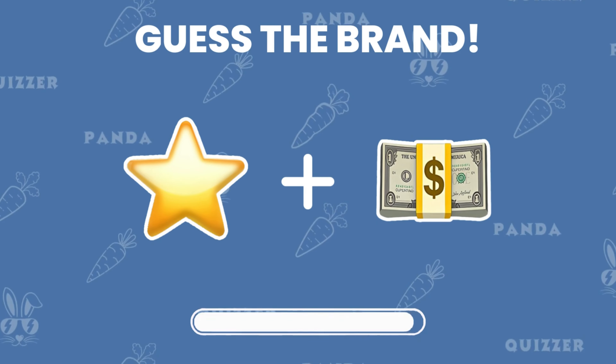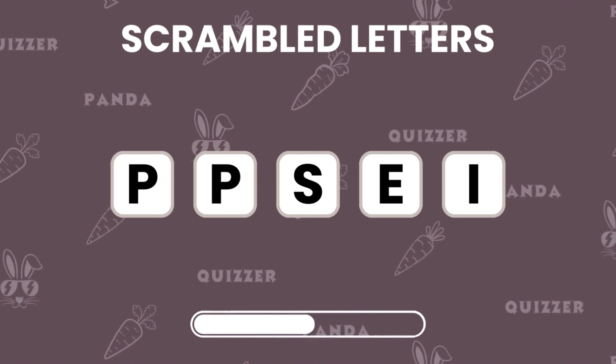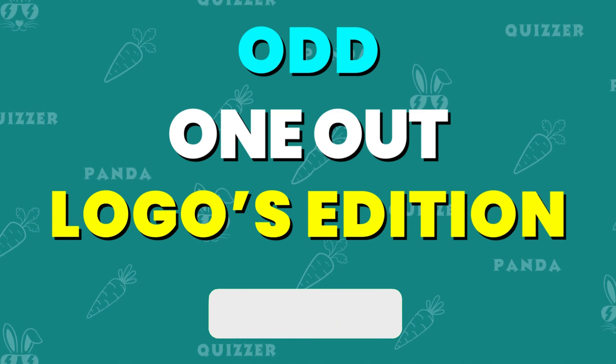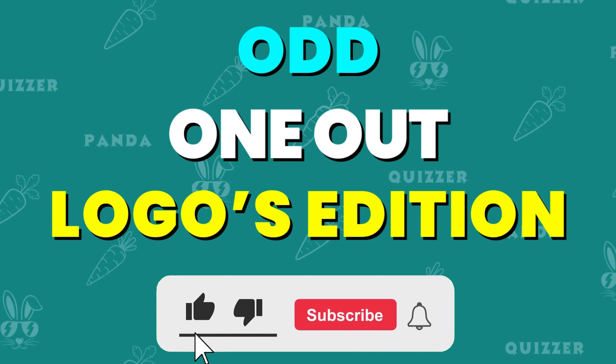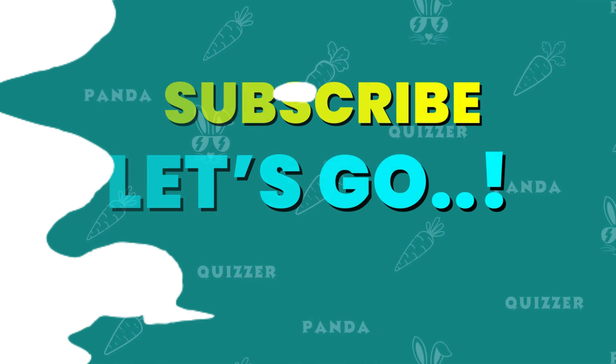Hey everyone! Ready for a logo showdown? Today, we're diving into a series of logo puzzles that will challenge your spotting skills and brand knowledge. From finding the odd one out to guessing by emojis, we've got a fun lineup ahead. Let's get started and see how many logos you can spot.